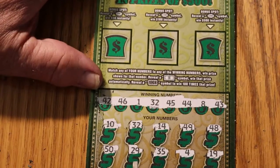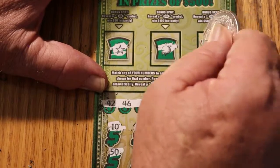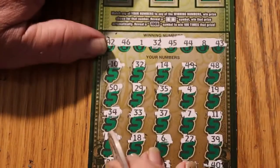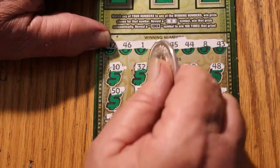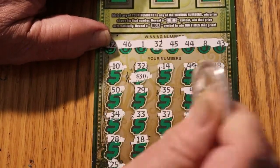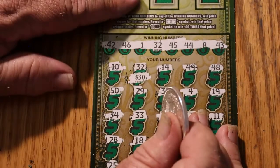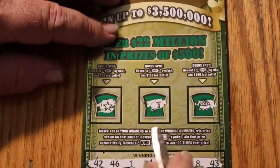Let's see what the bonus world has for us. Nope, no, and no. Single match, 32 — what do you got for us? You got 30. Half back. Better than the alternative.